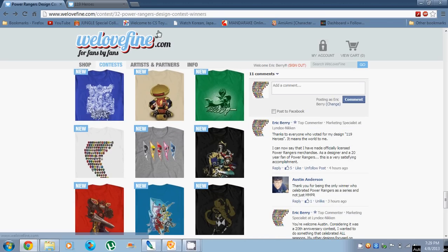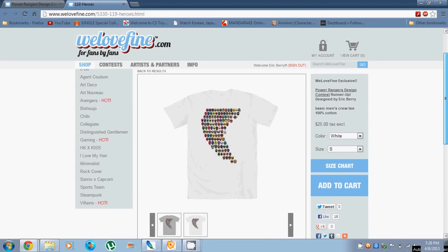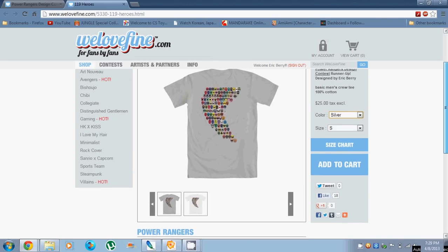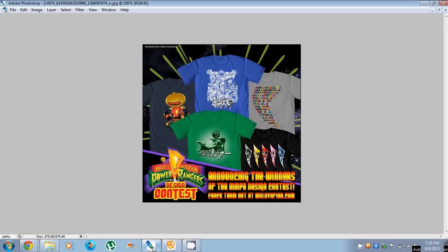All of these are available now for purchase at WeLoveFine.com. You can order my 119 Heroes in white or silver — I'm definitely going to be picking a few of these up and framing them. It's pretty exciting. I'm really glad to have won this contest, and I just wanted to thank everyone out there who voted, who supported, who retweeted, reblogged — because without you guys, this wouldn't have been possible. Thanks a lot.